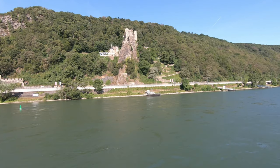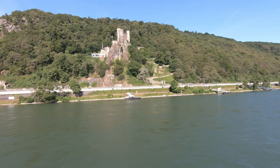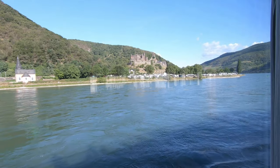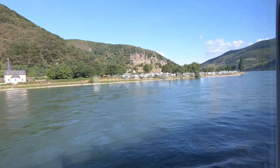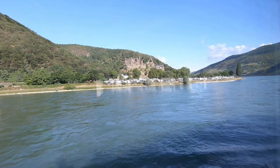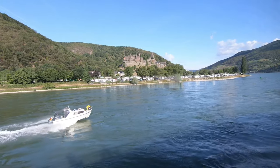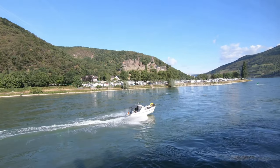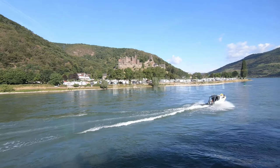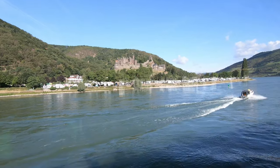Unfortunately windy, but really nifty. This is Richtenstein Castle, and as you can see, it's hugely fortified facing the river Rhine. However, in 1689, Louis XIV traveled along the ridge line behind Richtenstein Castle and destroyed it.